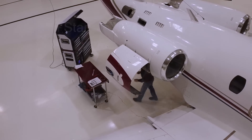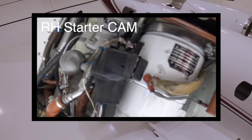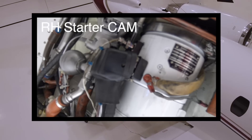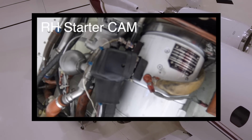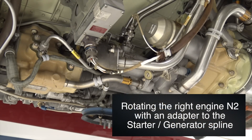After the starter sequence shut down, there was a very weird noise at the engine itself, which is unusual. Right engine, TFE 731-4. Having problems with it — I'm going to rotate it by hand, and this is what it sounds like.